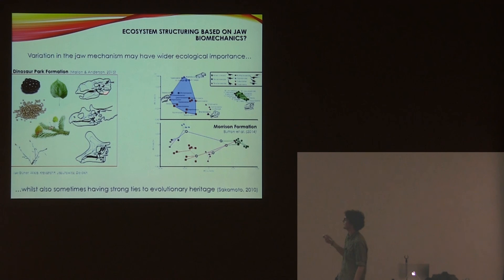Whereas ankylosaurs probably had quite weaker bites, and therefore they would have been limited to smaller food items, which reduces competition. A similar case is seen in Morrison Formation sauropods, with two distinct clusters in the performance space which are polyphyletic — again potentially reducing competition for food.